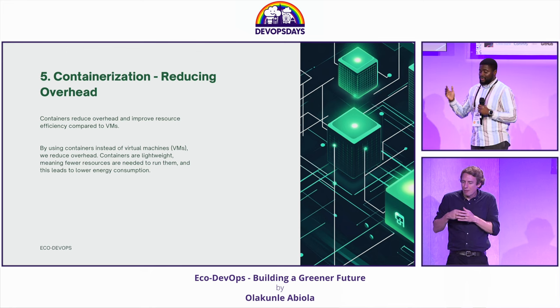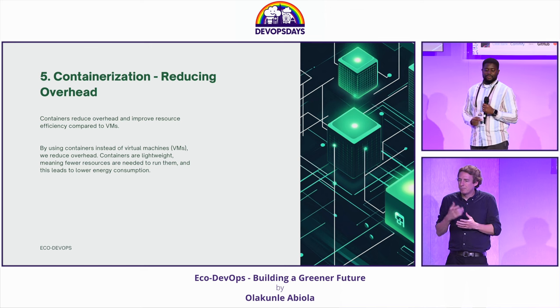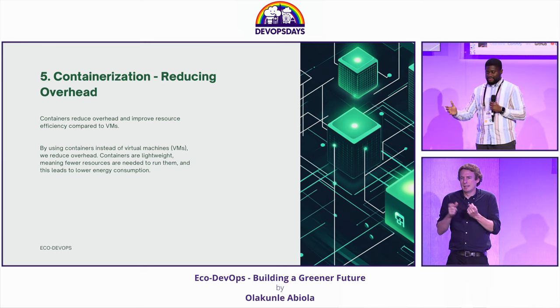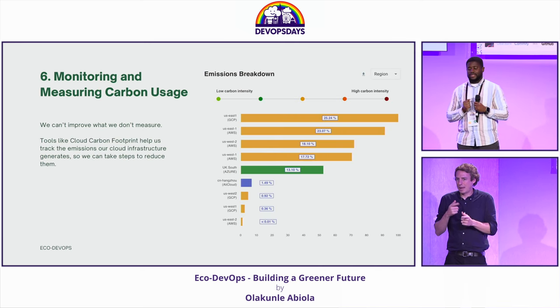Containers and container orchestration platforms are also a key player when it comes to sustainability. Being able to run multiple instances of containers in a single machine is definitely better for the planet than having a single VM running an application.